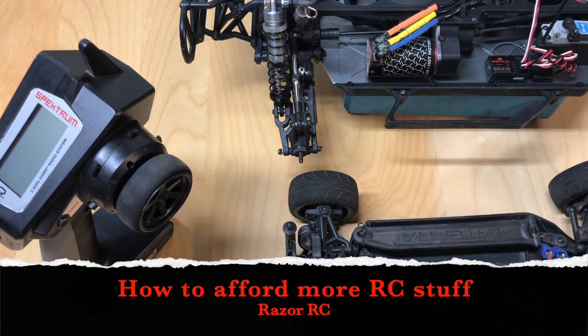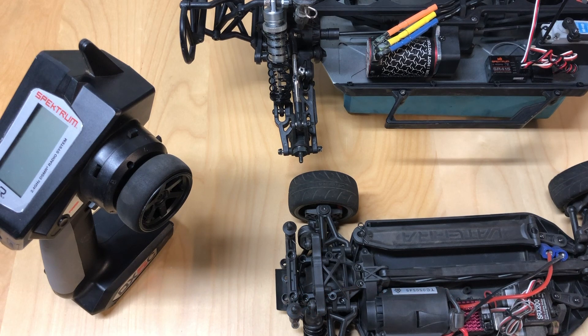Hello world! Welcome back to Razer RC. Today I wanted to shoot a video talking about how to afford more stuff in RC.